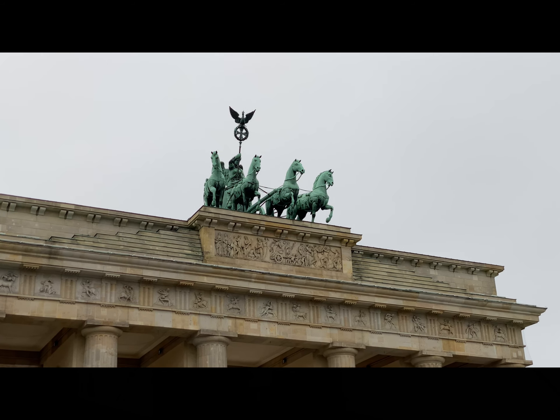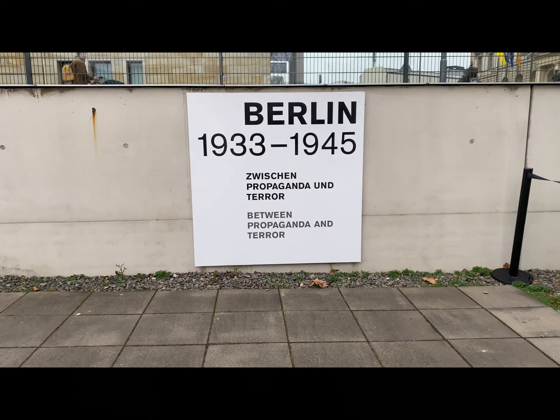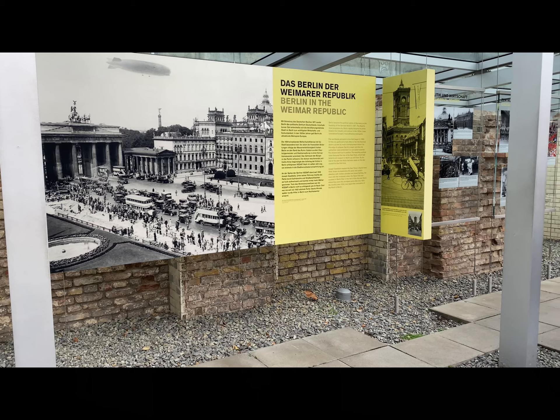Now we are at the Topography of Terror Museum and Memorial. Here behind me is part of the Berlin Wall, and at this site was the former Gestapo and SS headquarters. It's now a museum which you can go to for free and check it out.